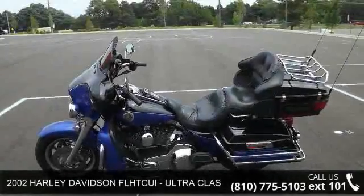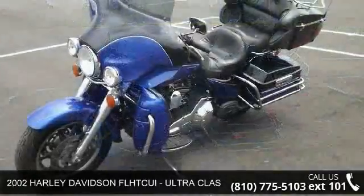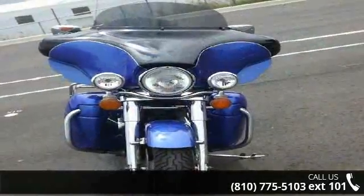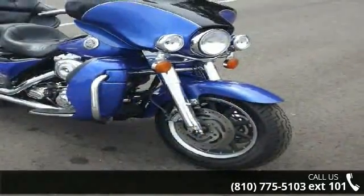Check out this 2002 Harley-Davidson FLHTCUI Ultra Classic. If you're looking for a solid bike, look no further. This is a great deal on a pre-owned motorcycle. Low mileage is an important factor in your purchase and this one delivers a low odometer reading.